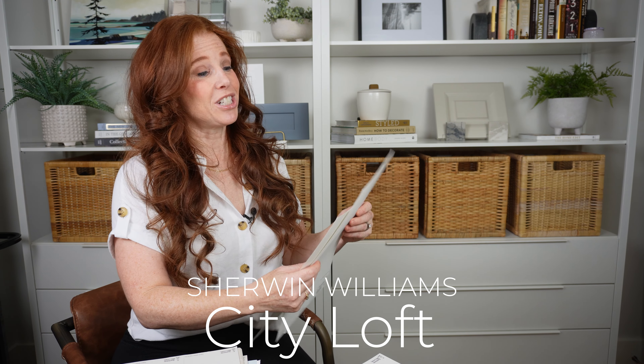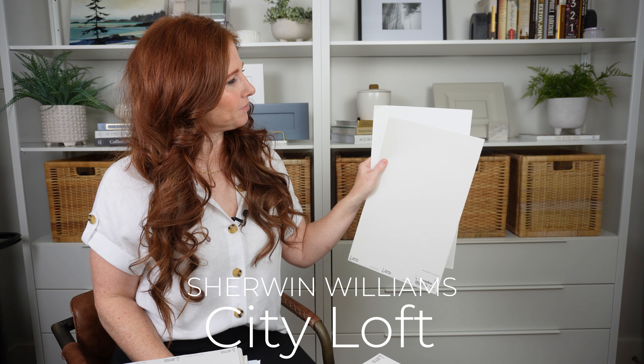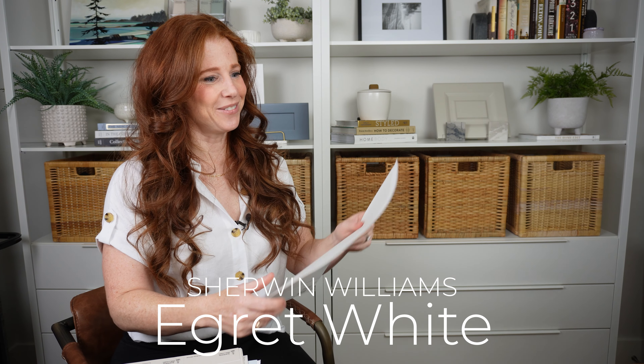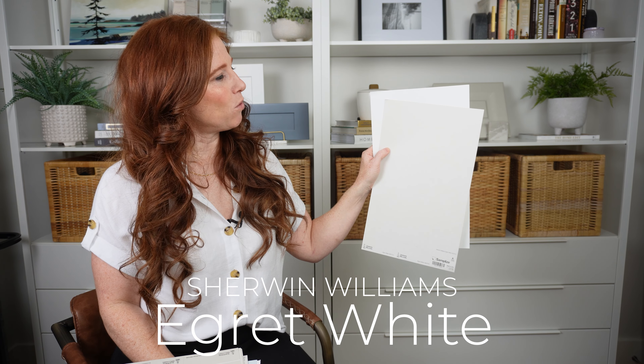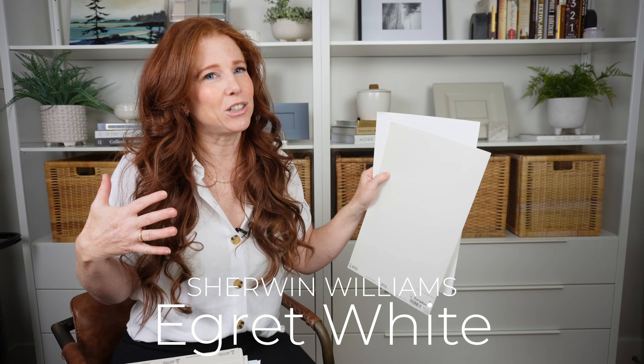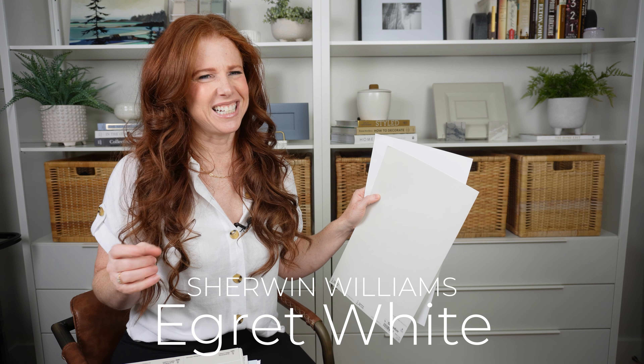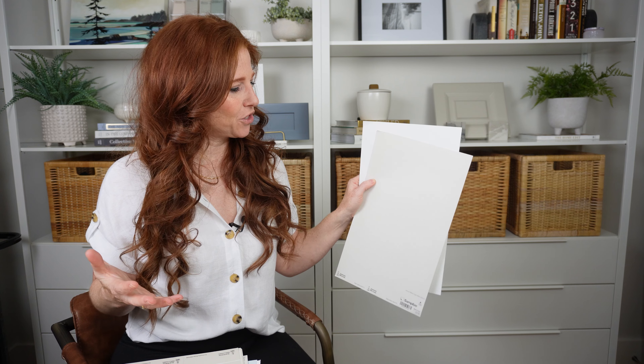Sherwin-Williams City Loft does commit to violet — beautiful, with a nice warm gray-taupe depending on your exposure and your room. Egret White is a gorgeous light gray warm taupe with really gentle, subtle undertones. It's a lot like Edgecomb Gray and Drift of Mist in its lack of commitment to undertones, which is really nice.